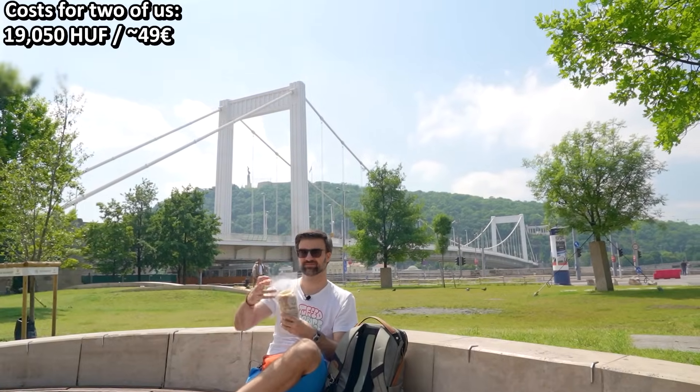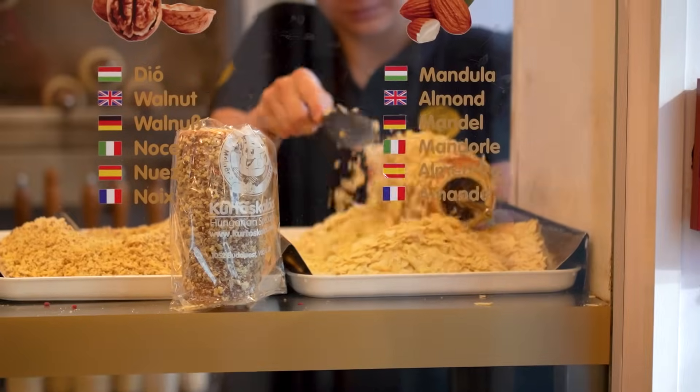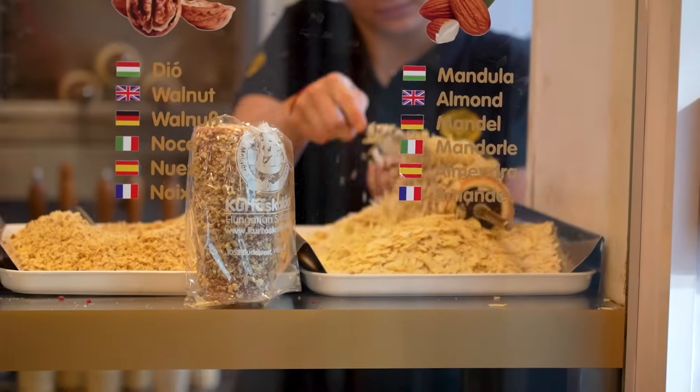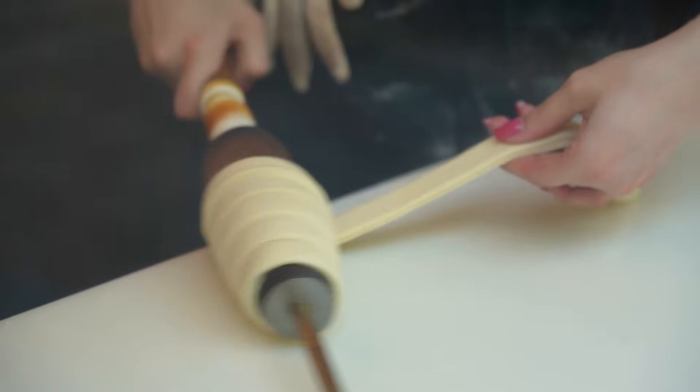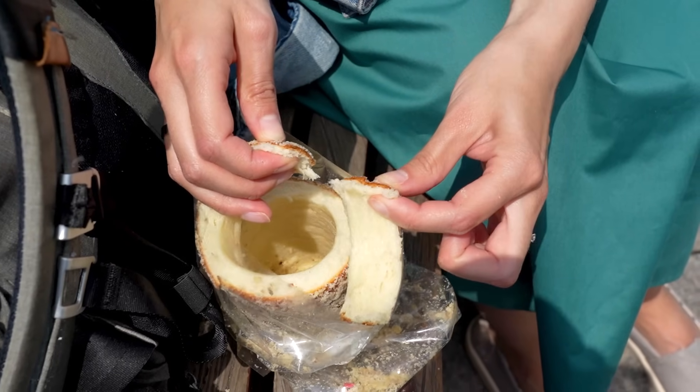Chimney cake is a sweet dough that resembles a chimney and is often flavored with things like sugar, cinnamon, or walnuts. You can also find versions with ice cream, but I would honestly skip those and just go for the original empty ones and enjoy the flavored dough itself.